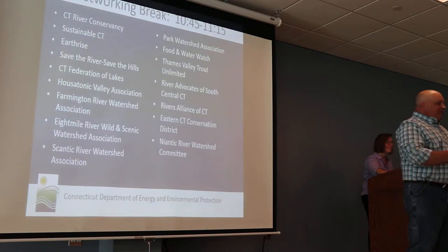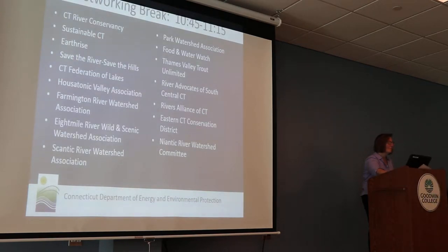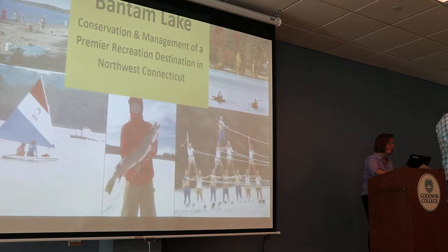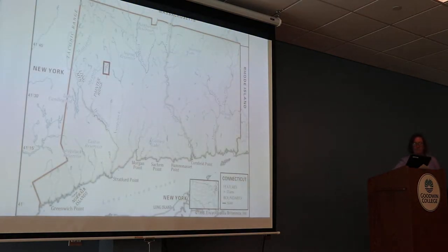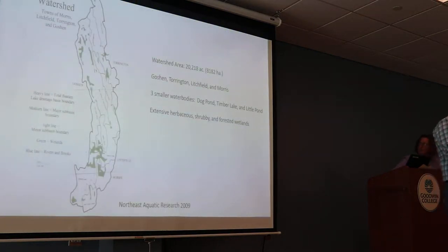Bantam Lake is located in the northwest corner. It's got about a 20,000-acre watershed size in total. It's in four towns, and there are four smaller water bodies within the watershed that also get widely used for recreation.